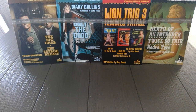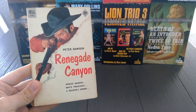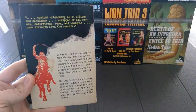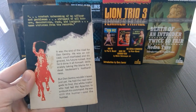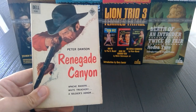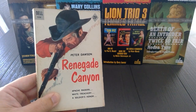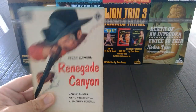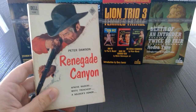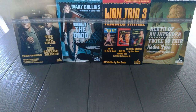Next is Renegade Canyon — Dell number 559, February 1957. Peter Dawson was Jonathan Glidden. The Glidden name may be familiar to Western fans — Jonathan Glidden is the brother of Frederick Glidden, who was the popular author Luke Short. Frederick Glidden was the actual name behind Luke Short, and this is his brother, who actually had a fairly prolific career, even though we don't really hear much about him. A great book in great condition.